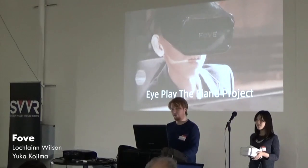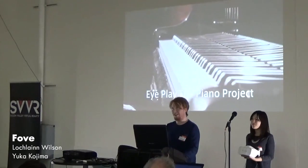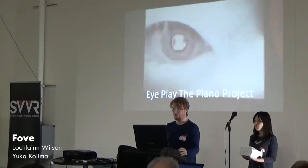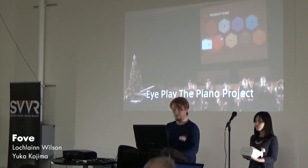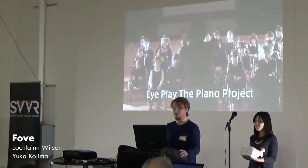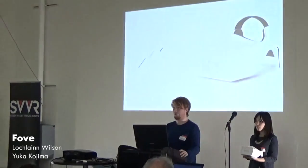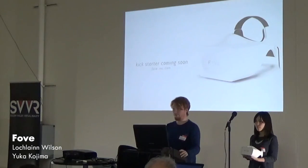Another project that we've worked on recently is called the I Play the Piano Project. This guy, Kota Numajiri, has muscular dystrophy. There's no sound, but he likes music, and he was able to lead his school choir using our technology for the first time ever.